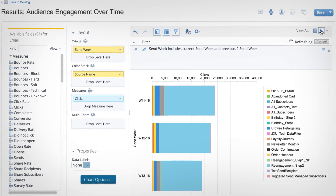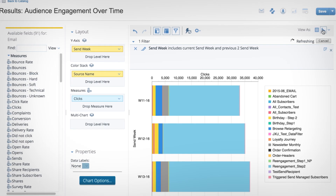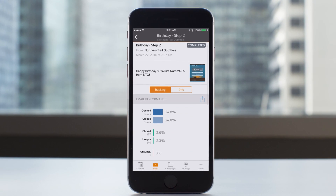You can manage and optimize your campaign with advanced email analytics, and track campaign results with the Marketing Cloud mobile app.